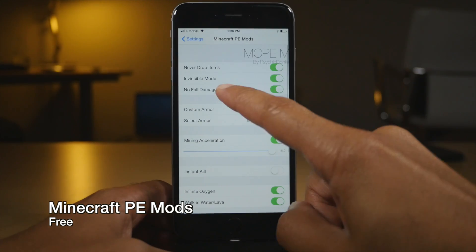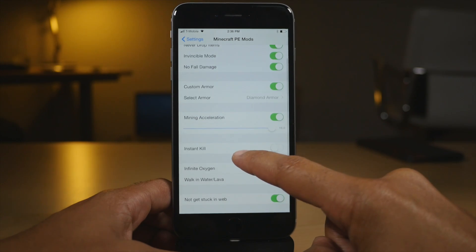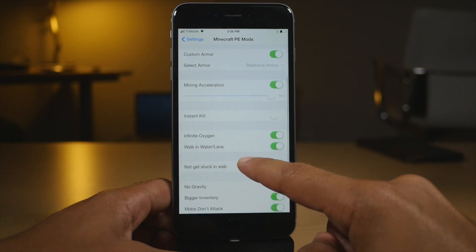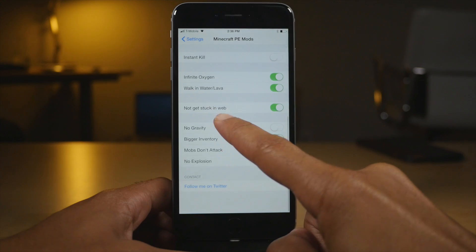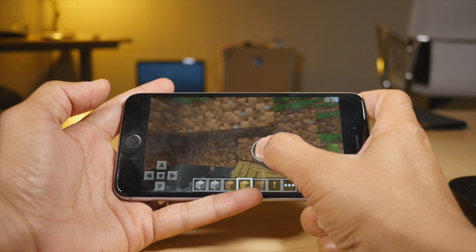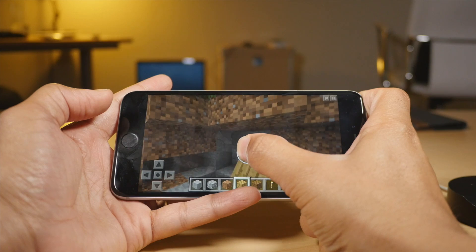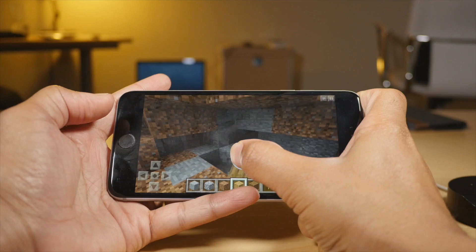Minecraft PE Mods allows you to do things in Minecraft PE — Pocket Edition. You can have instant kill, mining acceleration, and tons of other switches you can turn on to do crazy stuff in Minecraft. I turned mining acceleration all the way up — notice how quickly I'm mining there. That's nuts.